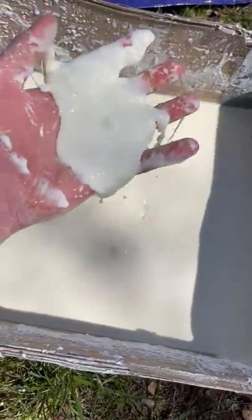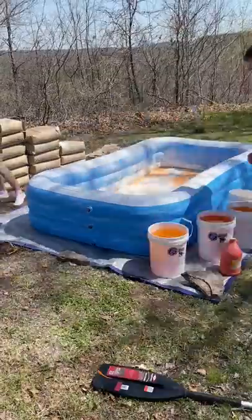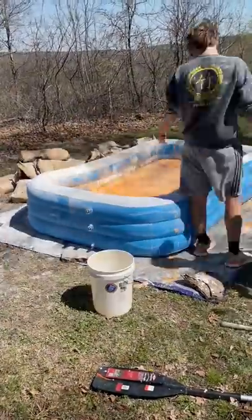One day I filled this inflatable pool up with oobleck — a liquid-solid. When you hit it, it's a solid, and when you move slowly in it, it's a liquid. We spent a long time, like two hours, mixing it all up.